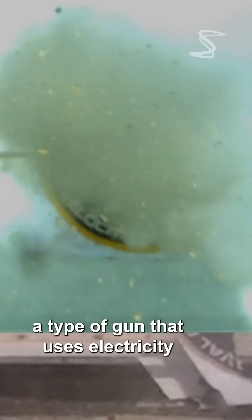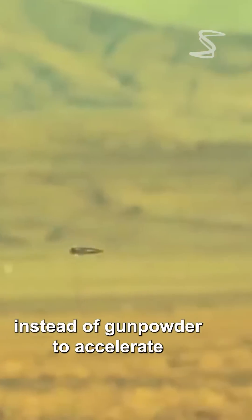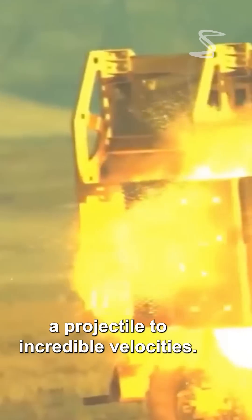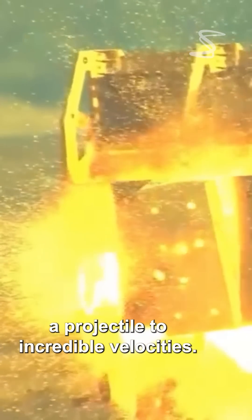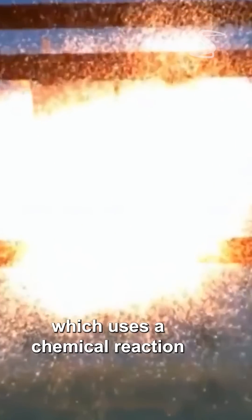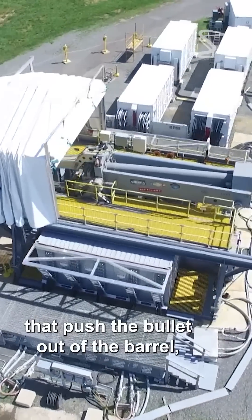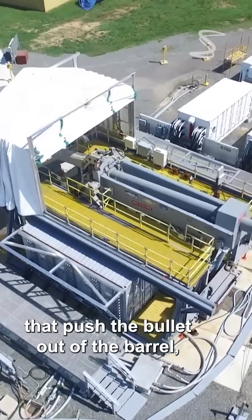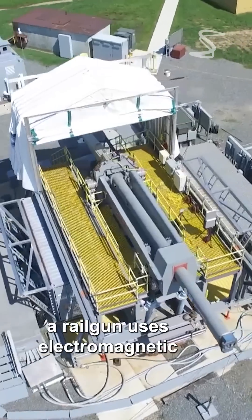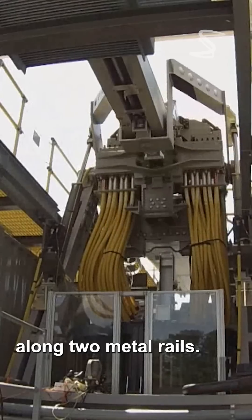This is a rail gun, a type of gun that uses electricity instead of gunpowder to accelerate a projectile to incredible velocities. Unlike a traditional gun, which uses a chemical reaction to generate high-pressure gases that push the bullet out of the barrel, a rail gun uses electromagnetic fields to accelerate the projectile along two metal rails.